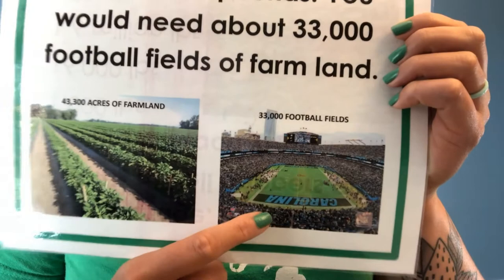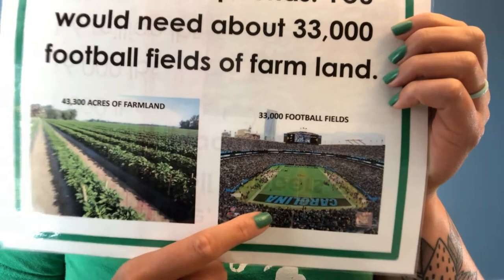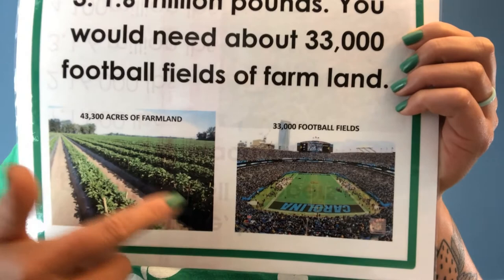Now let's think of it as a football field. We need 33,000 football fields filled with pepper plants to make 1.6 million pounds. That's a lot — a lot of peppers. Okay, movement — last chance for movement!